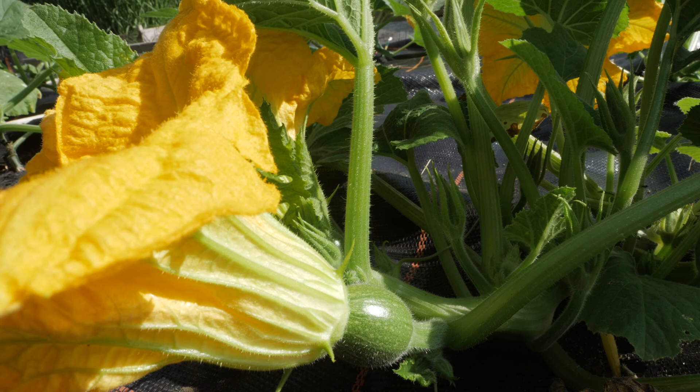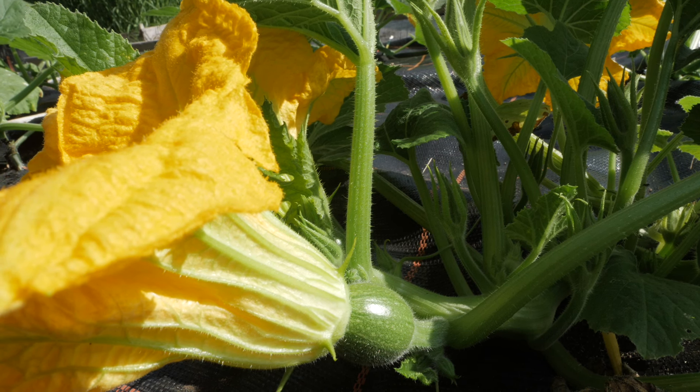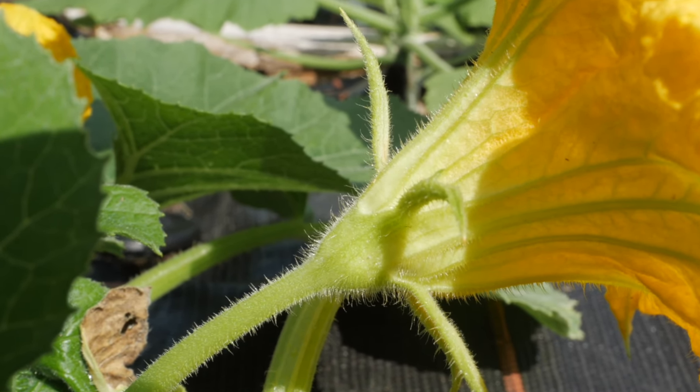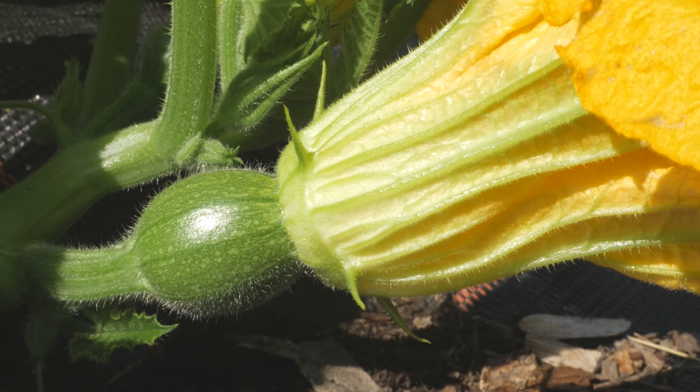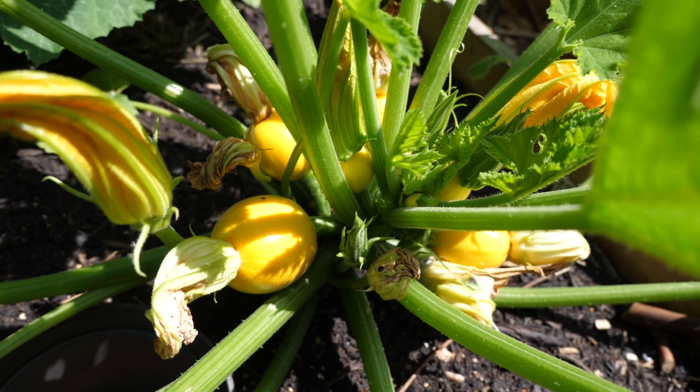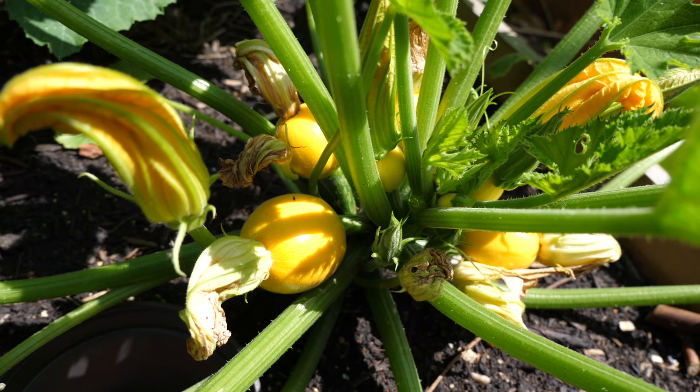You can tell the flowers apart by looking immediately behind them. Male flowers are attached to the plant by a simple straight stalk, while female flowers have a distinct bulge behind them. This is the ovary that must be fertilized if it's going to mature into a fruit.